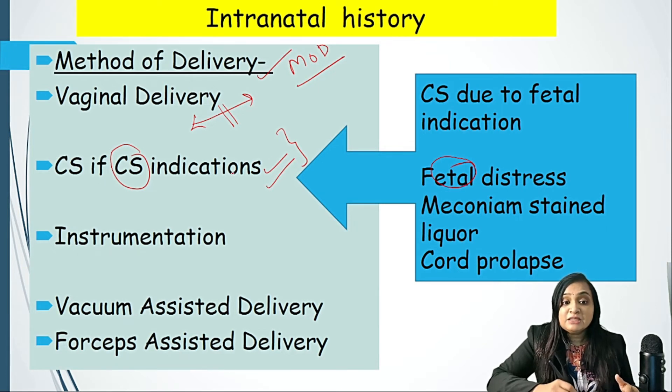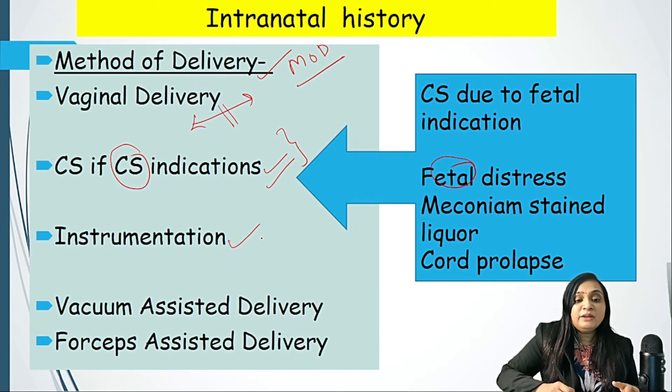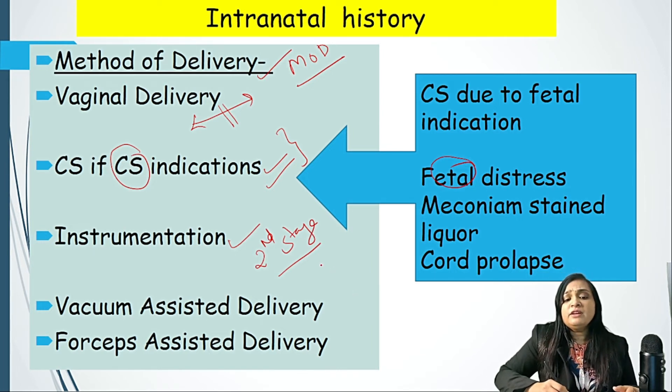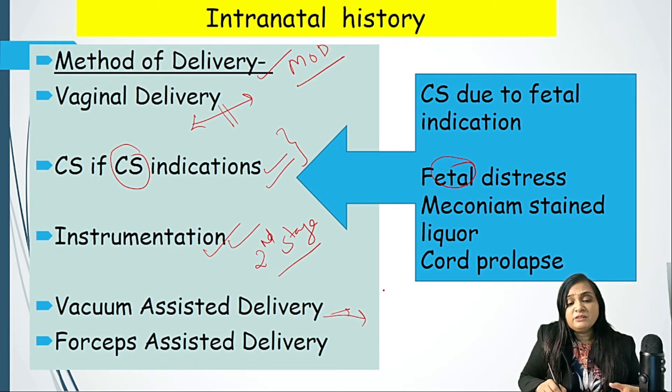Indication of caesarean section is very important in neonatology because half the clues are found in this question. Instrumentation is done in the second stage of labor for various indications — the most common being fetal distress when the mother is already fully dilated. Vacuum-assisted delivery can be considered, but if vacuum extraction was used, we need to be very vigilant about birth trauma or shoulder dystocia.